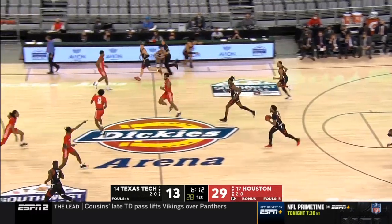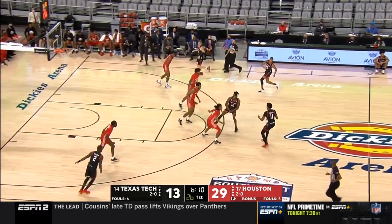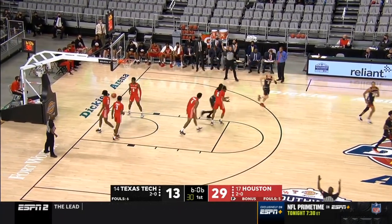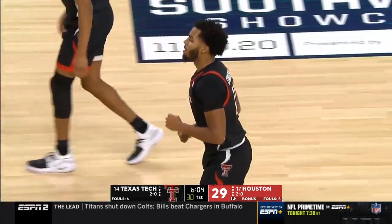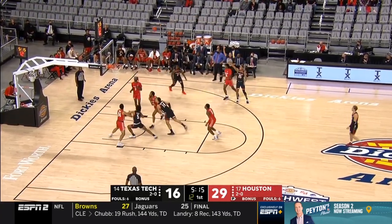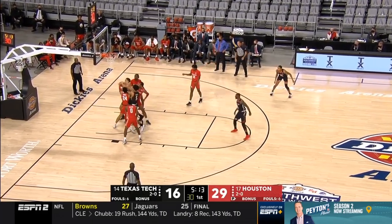Tyreek Smith cleaning the glass that time for Texas Tech — another one of those good-looking freshmen. Edwards with a three-point shot. That's also one of the things Chris Beard mentioned — he wanted to see McClain improve on being more efficient from the field.